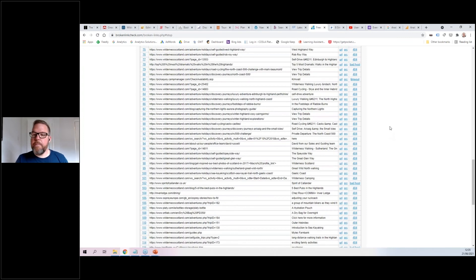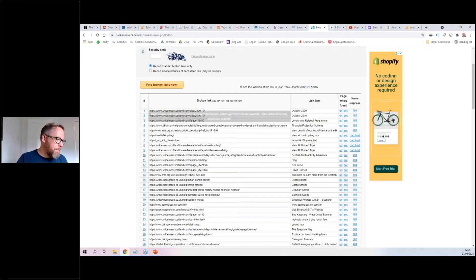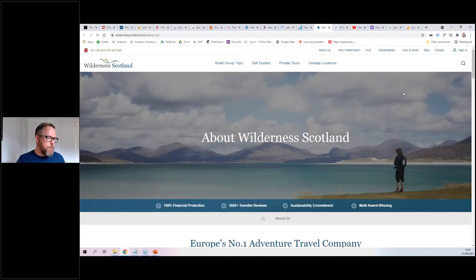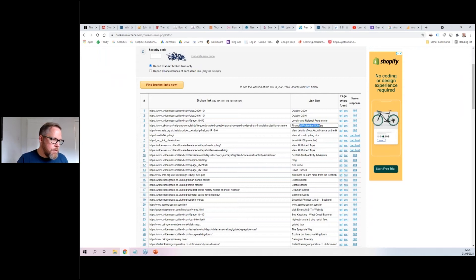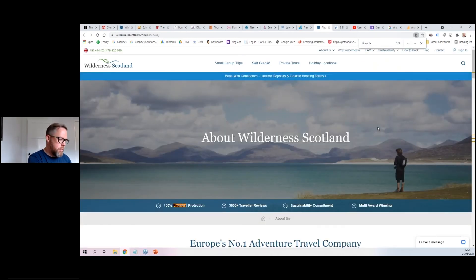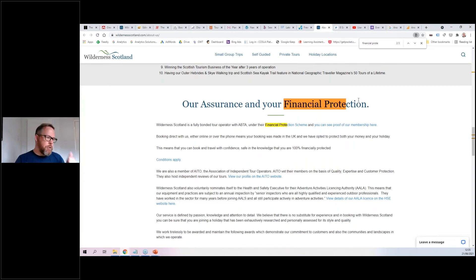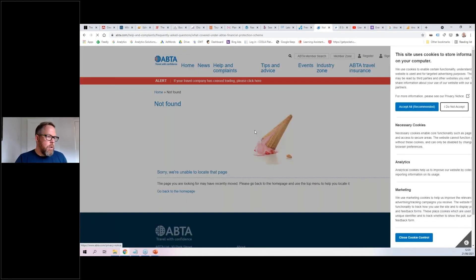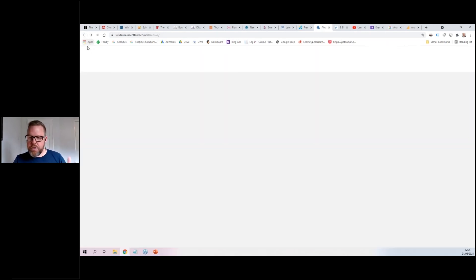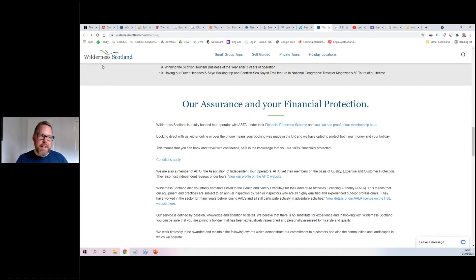This is a good website overall, but we put it through the broken link checker and found 116 broken links. One in particular stood out — 'our financial protection scheme.' We click on it: we're on the Wilderness Scotland website, in a section all about the company, with a link to 'financial protection scheme and your assurance.' We click the link — page not found. So that's a link in a section all about driving trust, assurances, and financial protection — taking visitors to a page that doesn't work. Get it fixed — it's not a hard thing to fix.